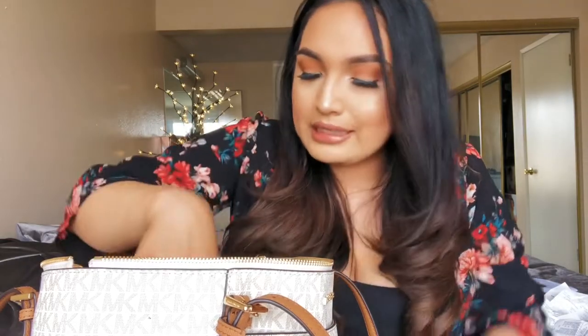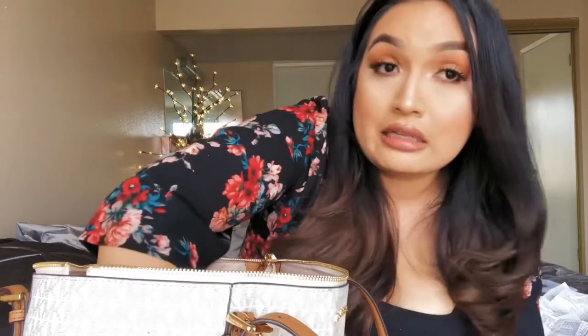I have a Walmart receipt — I prefer Target, but I live close to Walmart so that's where I end up. I spent $49.05. You know how it is — you go in for one thing and leave with the whole store. I also have a receipt from where I get my mani-pedis. Look at my nail color — super cute! And one from a Mexican restaurant, $9.62.